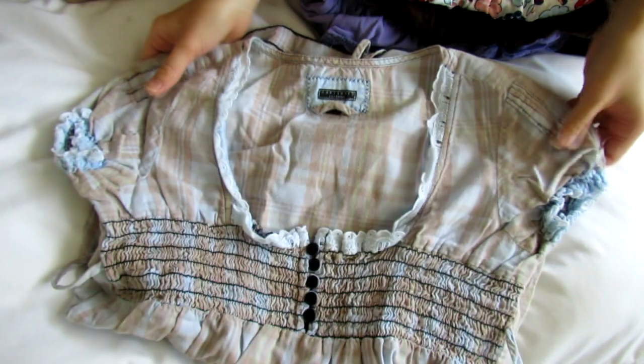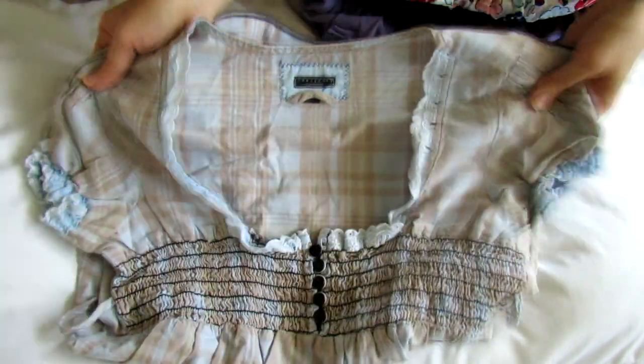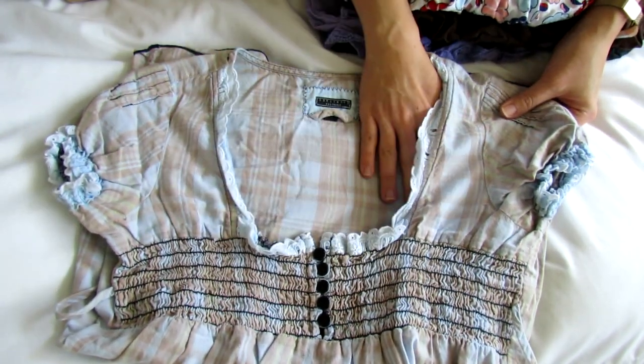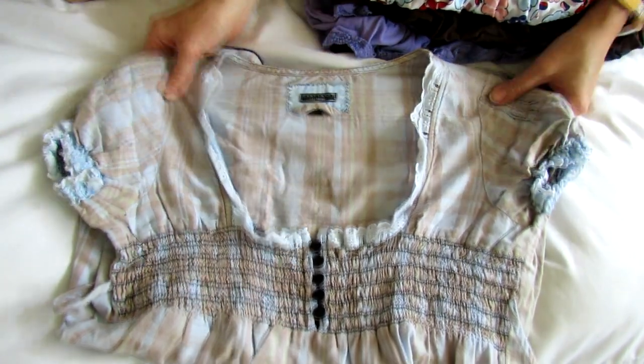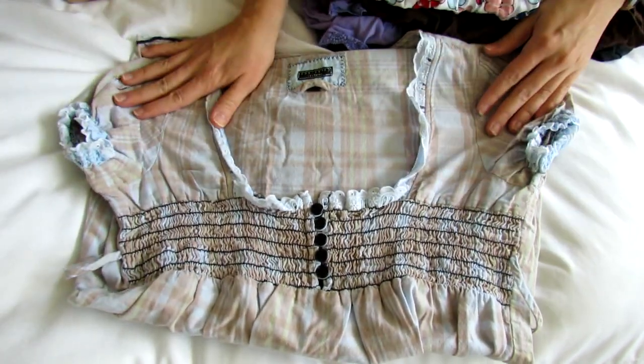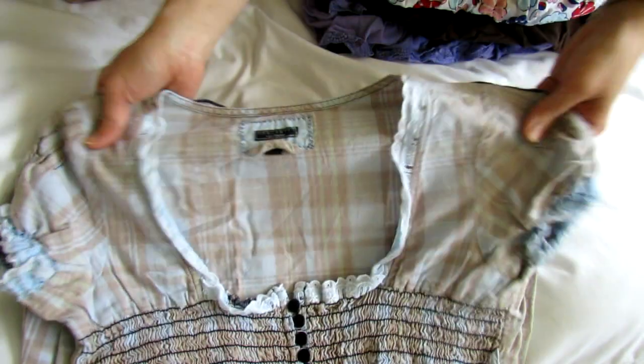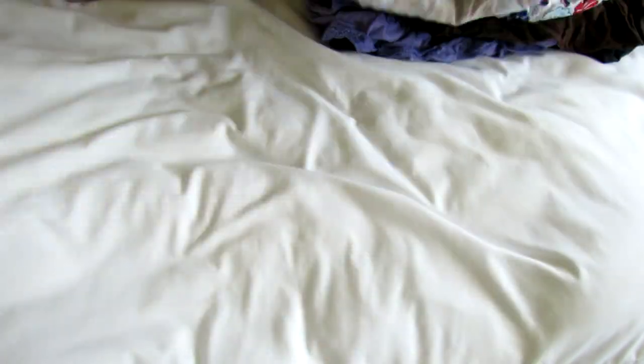And another woman's top — this is just going back and forth between women's and girls'. Oh, this is Sanctuary. This is another brand that I've only discovered on these secondhand sites. I love this brand too — the fit is really great, the quality is great. And normally you might pay like $50 for one of their tops, and this was just only a few dollars. So that's really cute.